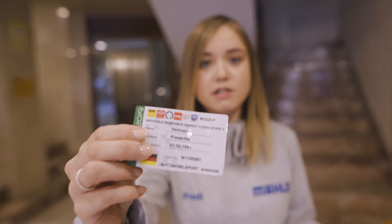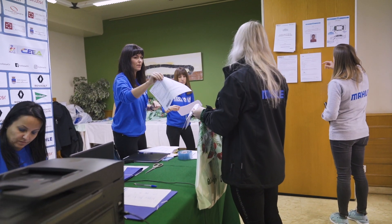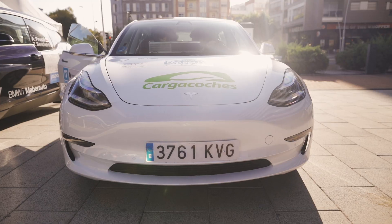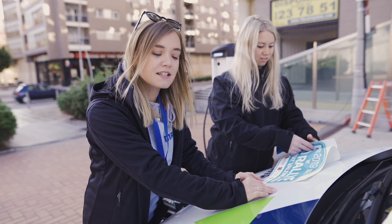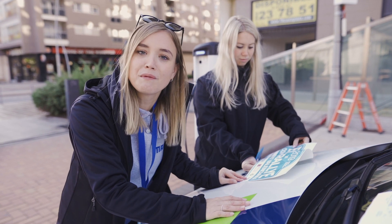Good morning. This is the first day of the EcoRally Valencia but before we can start with the racing action we have to do some administrative checks. We have to hand in some documents and show them our license — our driver's license and the racing license — and afterwards we are ready to go. After the administrative checks, we just received the stickers for our car and we just put them on right now.